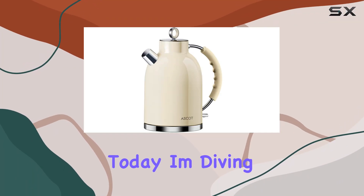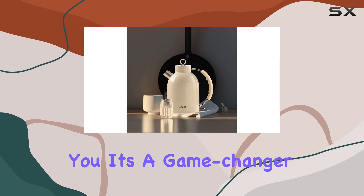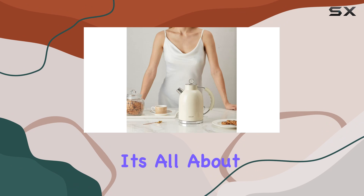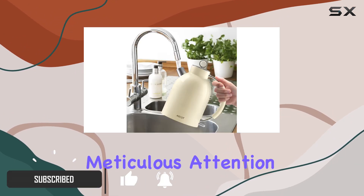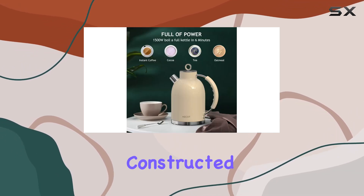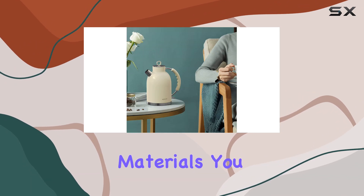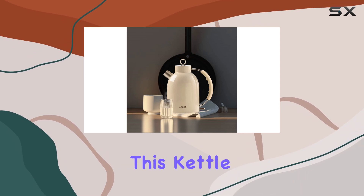Hey everyone, today I'm diving into the Ascot electric kettle, and let me tell you, it's a game changer. This matte silver beauty isn't just about looks — it's all about functionality and safety too. Crafted with meticulous attention to detail, it boasts a unique design that's both stylish and practical, constructed from 100% stainless steel and BPA-free materials. You can bid adieu to any worries about plastic leaching into your hot water.